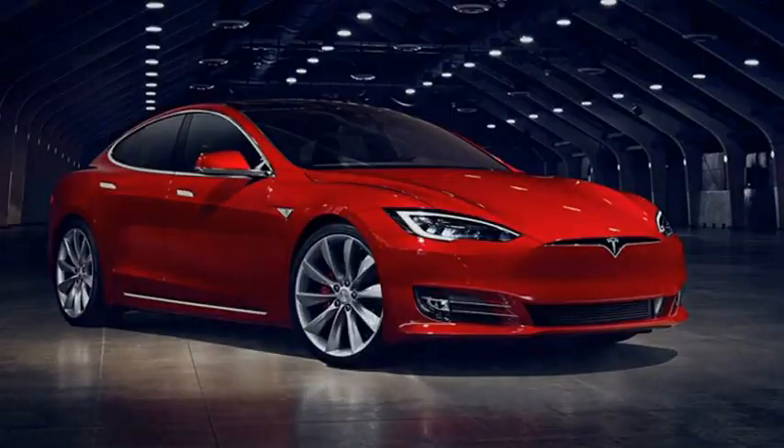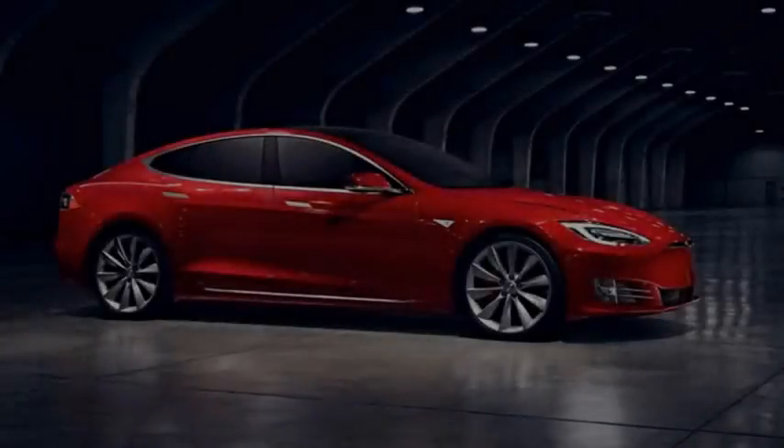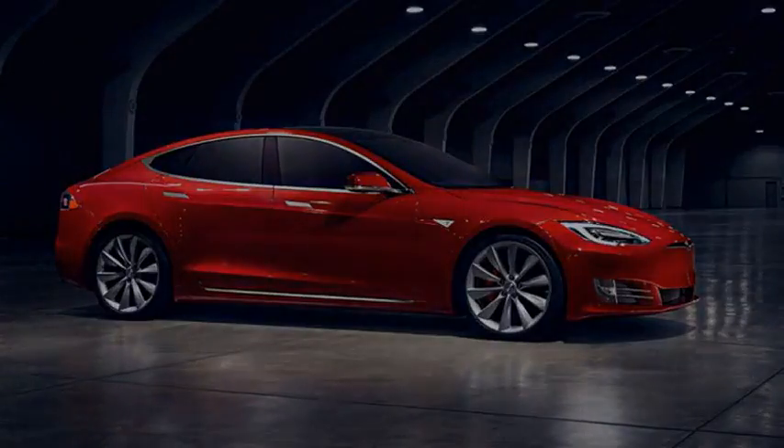Now, though, some Model S owners are reporting that the cost to upgrade to the 75 has been reduced by $2,000. While procrastinators have had to pay $9,000 to unlock the full potential of their Tesla, the cost of the upgrade on some owners' My Tesla page has dropped to just $7,000.